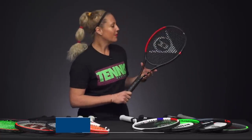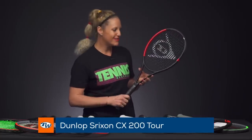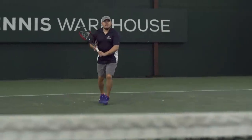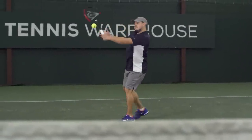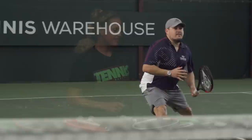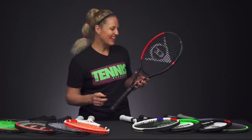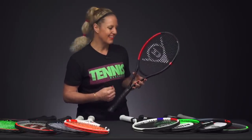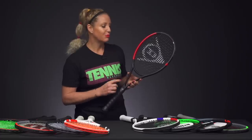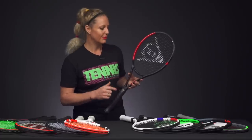From Dunlop, we have the Srixon CX 200 Tour 16x19. This racket is really nice because it has that classic, softer feel, but still offers good access to spin and power. We felt really dialed in with this one. Every racket in this line was well received, and this would be our favorite — though I'd personally also add the extended version.